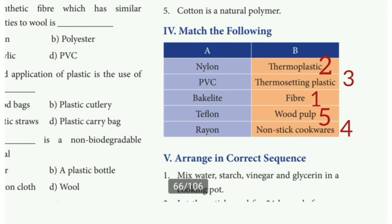Match the following. 1st: Nylon — answer: fiber. 2nd: PVC — answer: thermoplastic. 3rd: Bakelite — answer: thermosetting plastic. 4th: Teflon — answer: nonstick cookware. 5th: Rayon — answer: wood pulp.